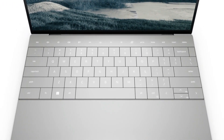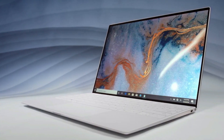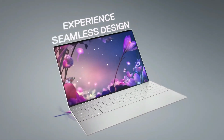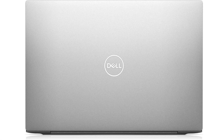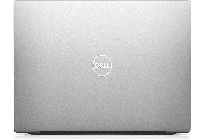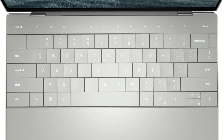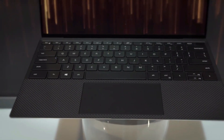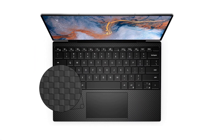Furthermore, boasting an impressive battery life of up to 16 hours on a single charge, the XPS 13 ensures productivity throughout the day, making it an ideal companion for professionals on the go. With its blend of powerful specifications, stylish design, and exceptional battery life, the Dell XPS 13 emerges as a versatile and capable device, capable of handling any task including demanding software like Revit.